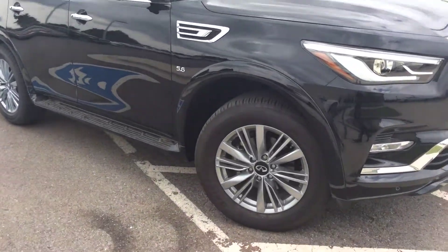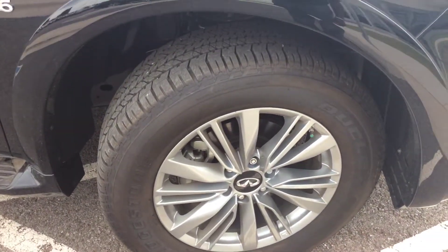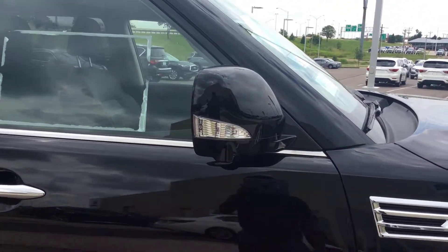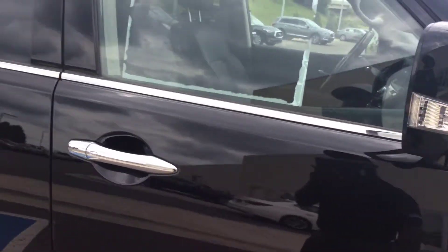Standard on the QX80 is the 20 inch wheels with nitrogen in the tires. Each mirror is equipped with cameras so it does give you your 360 degree bird's eye view of everything around the car.